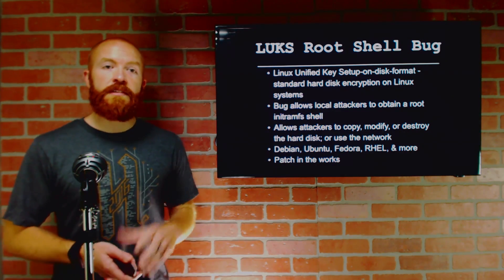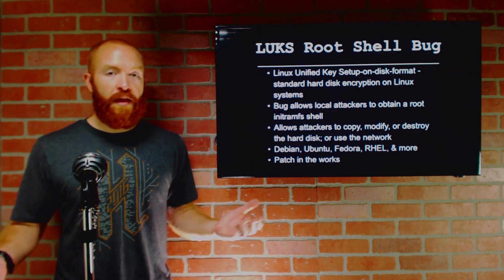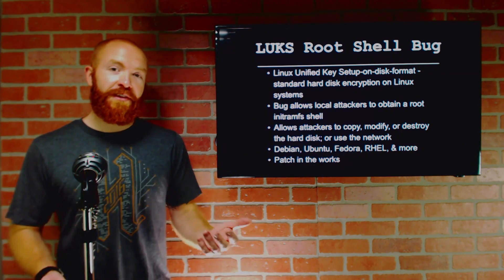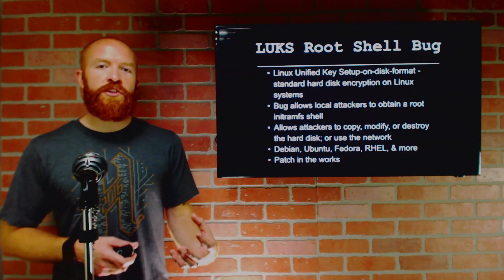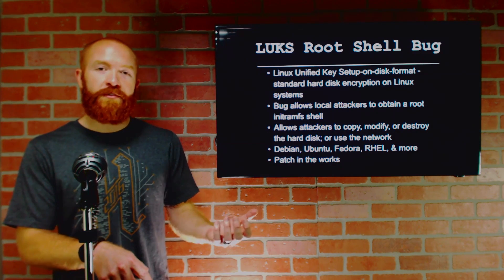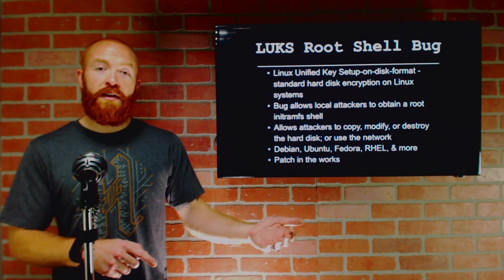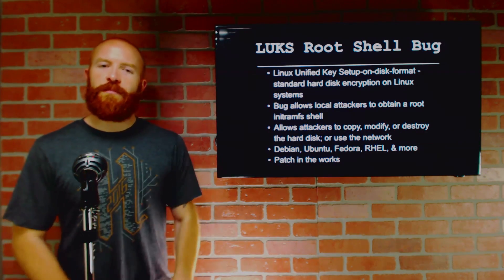Which operating systems are actually vulnerable to this? Debian, Ubuntu, Fedora, Red Hat Linux — basically every major Linux distribution that uses LUKS for file system encryption. The kicker and how to actually exploit this is the fun part: in order to drop into a root shell on a LUKS-encrypted file system, all you have to do is hold down the Enter key for about a minute and a half on boot. It creates a number of password attempts, and once you hit the limit on password attempts allowed by LUKS, it drops you into a root shell. There is a patch in the works, so make sure you patch your systems when it comes out.